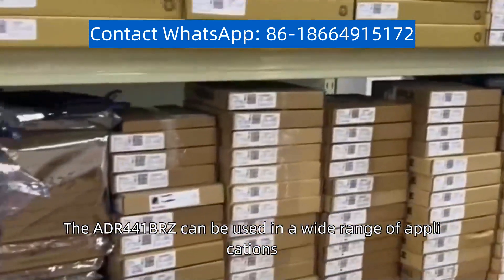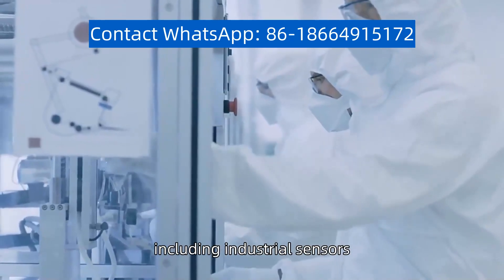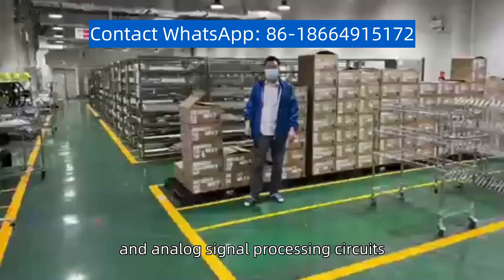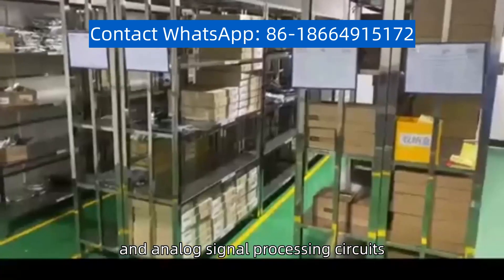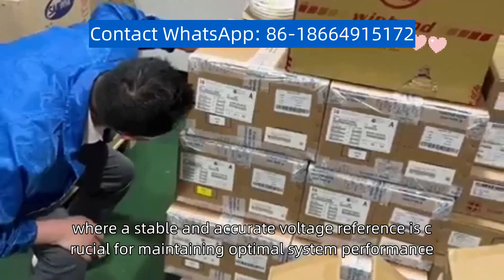The ADR441BRZ can be used in a wide range of applications, including industrial sensors, precision measurement equipment, data converters, and analog signal processing circuits, where a stable and accurate voltage reference is crucial for maintaining optimal system performance.